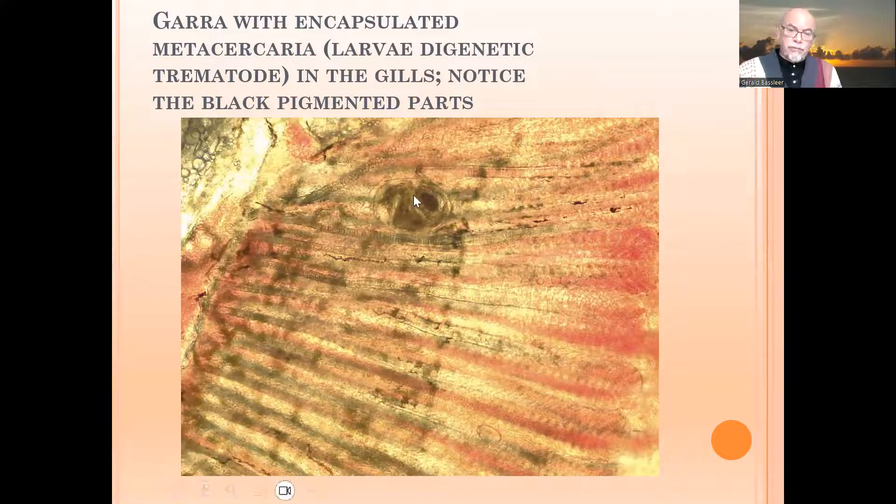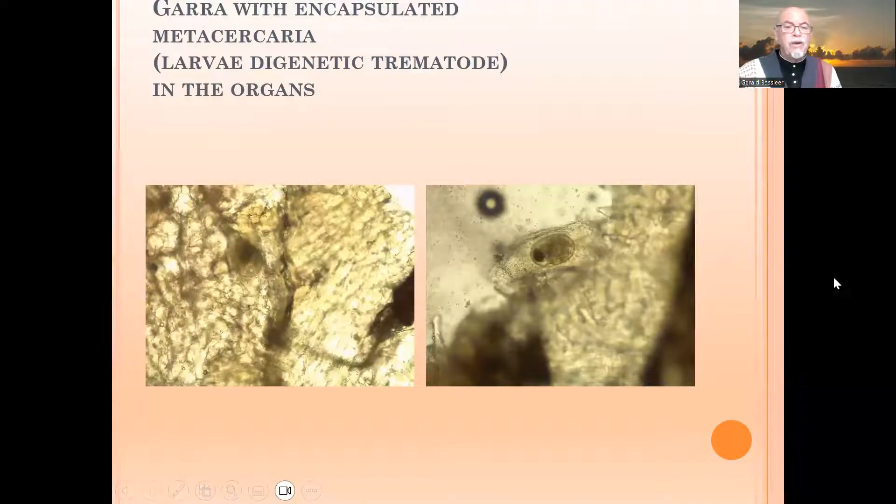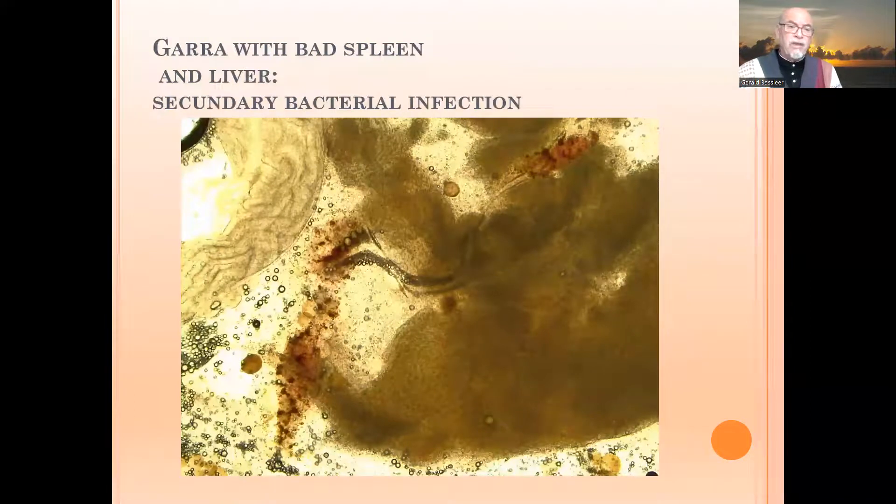Here we found those encapsulated metacercaria in the internal organs as well — you can see one on the right, and here on the left a few more. We see more in the organs, and this is taking away healthy tissue.